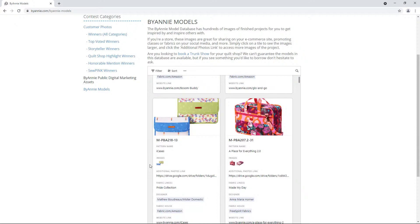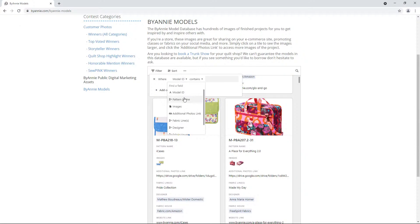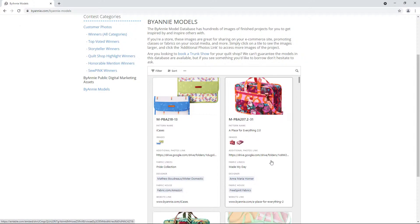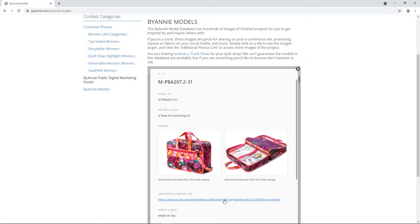The default setting sorts them by date made, so you're going to see our most recent models at the top. And you can filter it in many ways - by pattern name, fabric line, fabric designer or company. So if you have a particular fabric that you want to use, it's a really great place to go and get some ideas. Note too that if you are a store, these images are really great for sharing on your e-commerce site. You can use them to promote classes or fabrics on your social media. To do that, just click on one of the tiles where you'll see the images larger, and then click on the additional photos link to access even more images of the project. We love it when you share our photos with your customers.